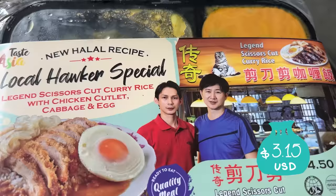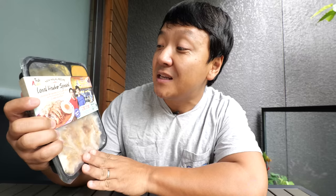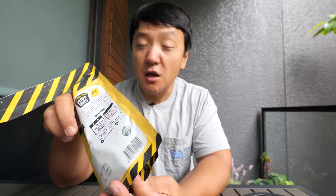Next one — Legend Scissors Cut Curry Rice with chicken cutlet, cabbage, and egg. I think I've been here before. And while the next dish is cooking — salted egg potato chips from Irvin's. I love salted egg everything. This is so good. Salted egg is such an underutilized food ingredient — it just makes everything better.